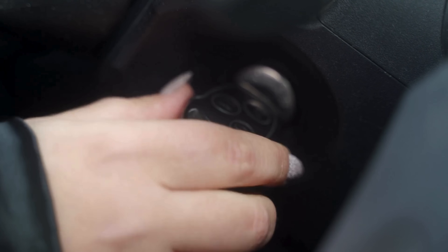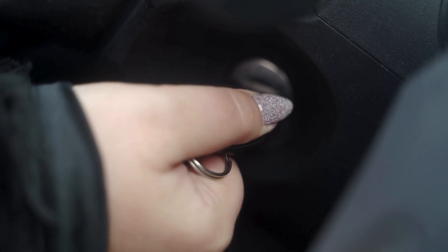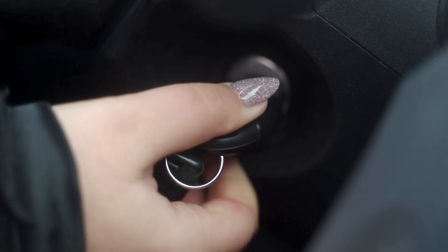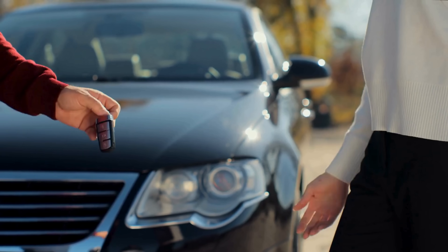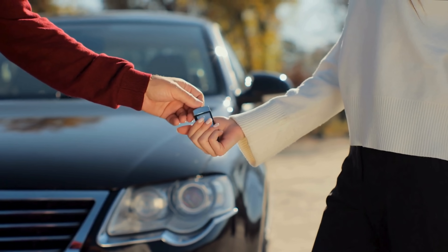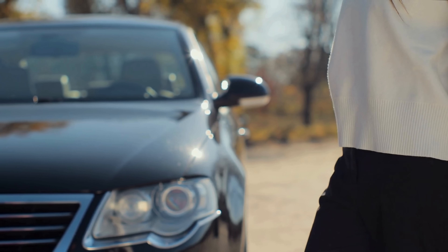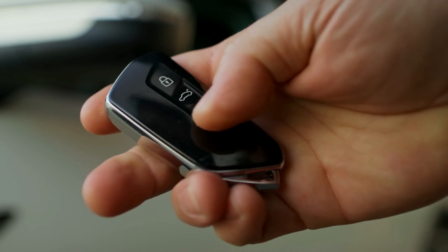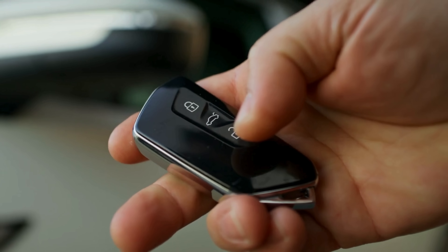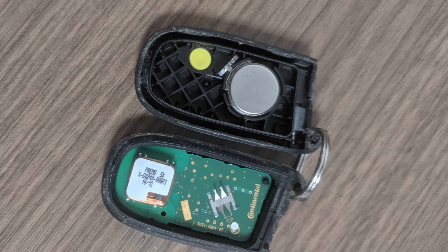In the modern automotive landscape where innovation and convenience intertwine, the humble car key has undergone a remarkable transformation. Once a simple metal tool used to unlock doors and turn ignitions, the key has evolved into a sleek wireless device known as the key fob. Compact, efficient, and indispensable, the fob does far more than unlock a door — it signals identity, grants access, and in many vehicles even starts the engine remotely.